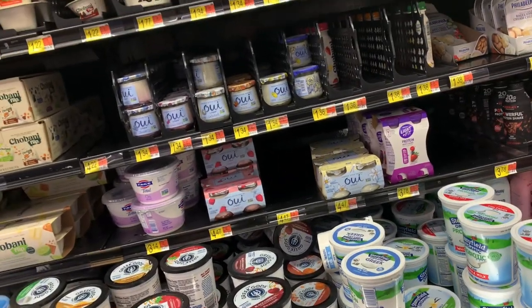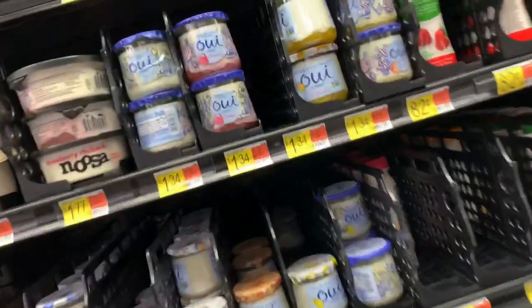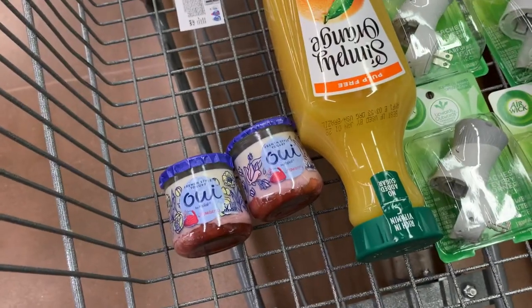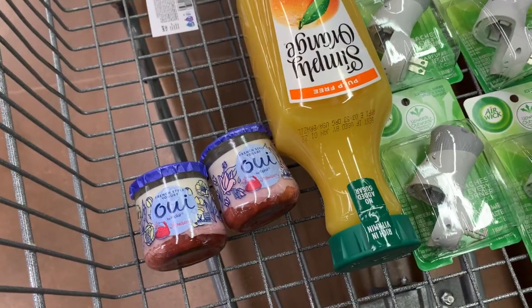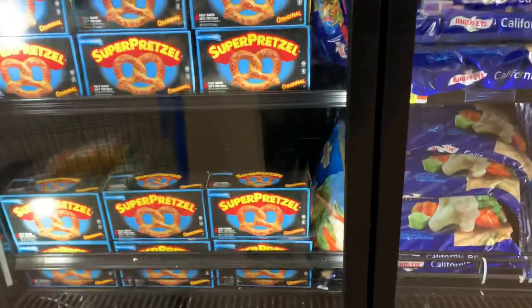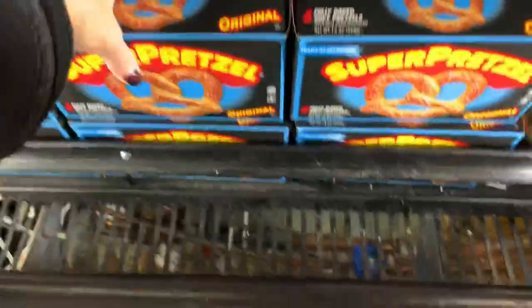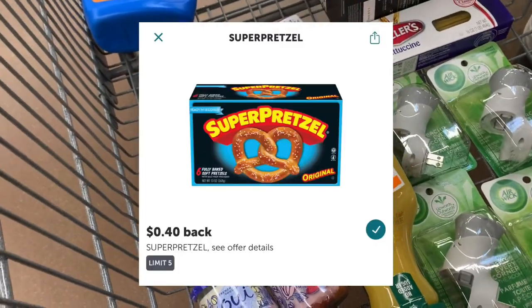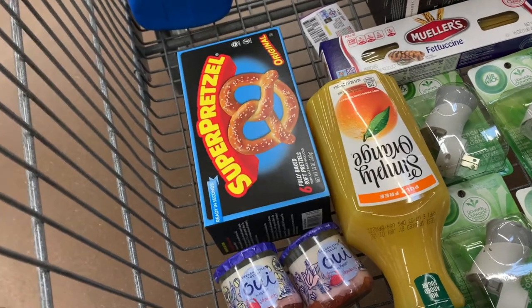I tried to find a couple of rebates that my store doesn't carry, like the Kali Power noodles. So I'm going to go for some Wee Yogurt — Donna loves this stuff. It's priced at $1.34 in my store, and I have an Ibotta rebate requiring me to buy two. I'll pay $2.68 at the register and submit to Ibotta for $0.40 back, dropping my cost to $2.28 for both. I need one more Ibotta rebate, so I'm going for the Super Pretzels — they're $2.76 — and I'll submit to Ibotta for $0.40 back, dropping my cost to $2.36.